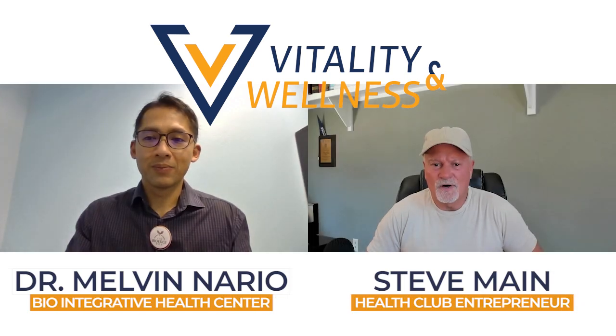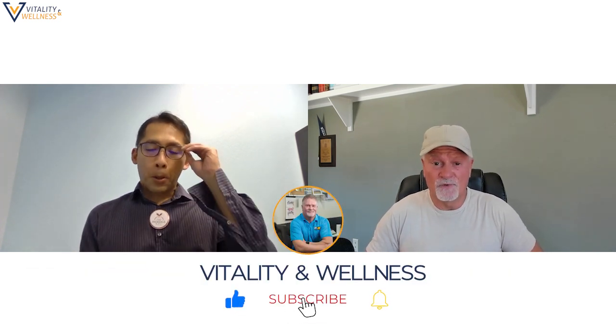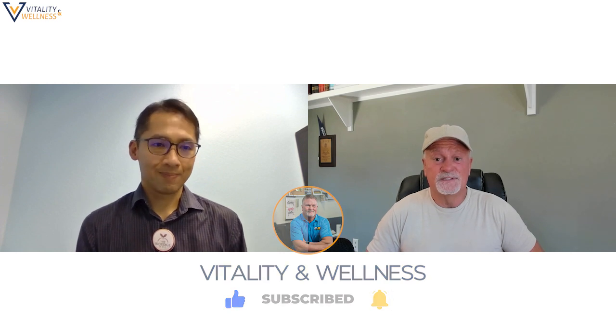Hi everyone. I'm here with Dr. Nario. Thanks for being with us, Dr. Nario. Hi Steve, thank you for having me again. Always a pleasure. As most of you know, Dr. Nario is with Biointegrative Health Center, and you can find them online. They're in Reno, Nevada, and you can see all the different treatments and IVs and so on that they do.